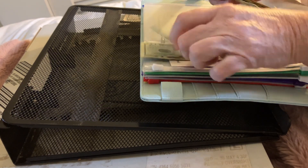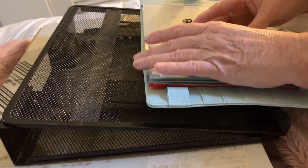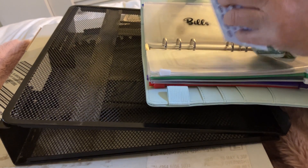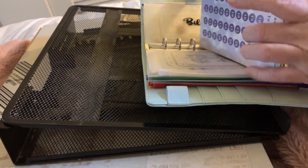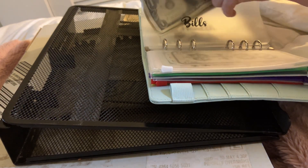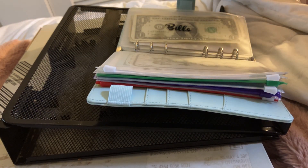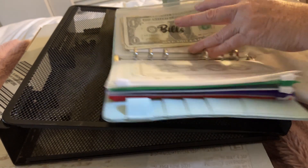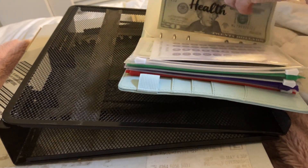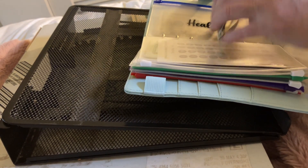Twenty, forty, fifty, one, two, three, four, five — fifty-five in bills. When this gets to five hundred I will pay off an old bill or a new bill, whatever bill — I'll pay something off and we'll start over. We're going to put ten into health, so we have forty in health and now ten more — we have fifty in health.